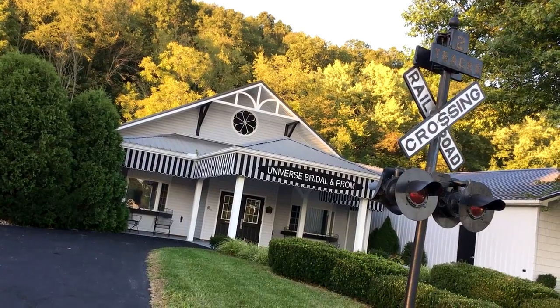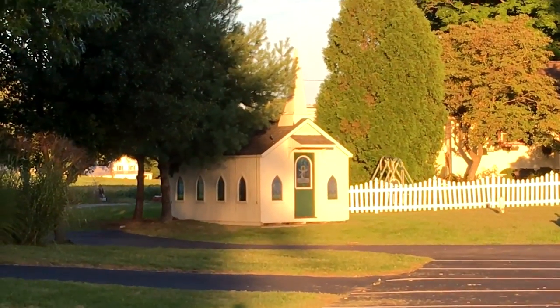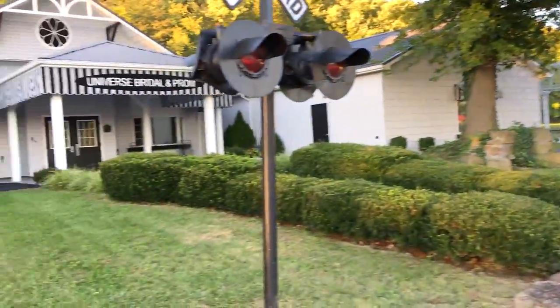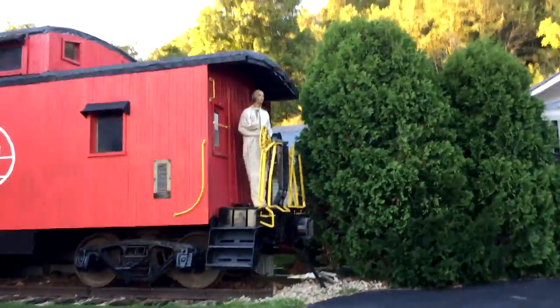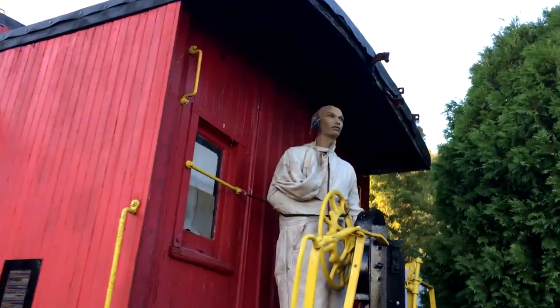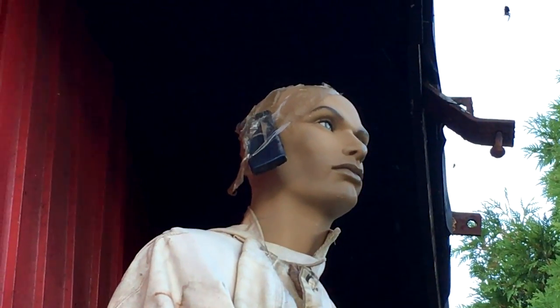Look at that — that's just a dummy up there. But look at this: we've got a Universe Bridal and Prom right here. And there's a little church-looking thing down here, like a chapel, if you were going to get married to your sweetie pie. Let's go check this guy out. This guy just looks creepy — I don't know what his deal is. What do they have taped to his head?